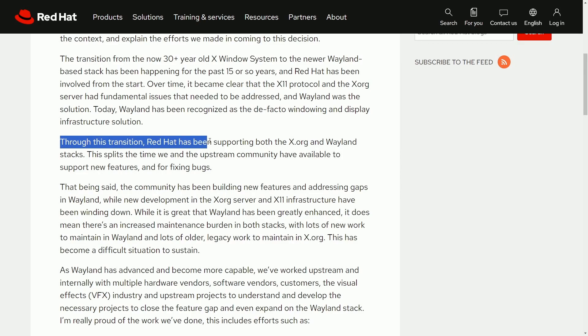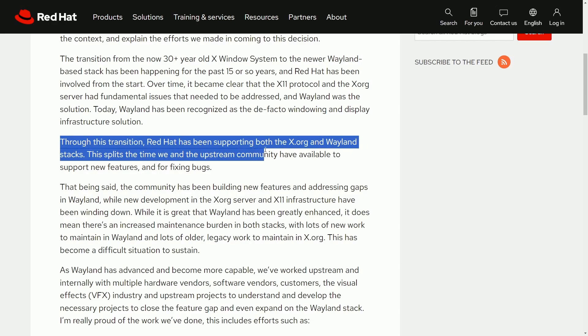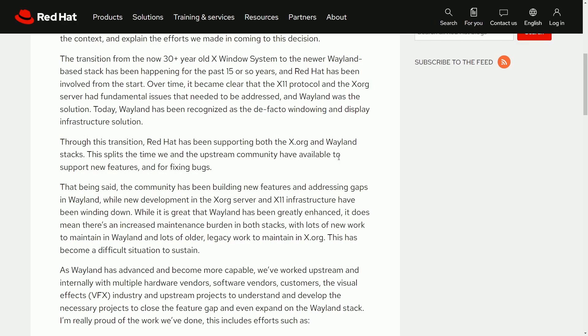Through the transition, Red Hat has been supporting both X.org and Wayland stacks. This splits the time between the upstream community having available support for new features and bug fixing. Since they have to support both X.org and Wayland, it's a huge time split for their developers in maintaining both of these stacks or protocols. The community has been building new features and addressing gaps in Wayland, while new development in X.org server and X11 infrastructure have been winding down. While it is great that Wayland has been greatly enhanced, it does mean there's an increased maintenance burden across both stacks.